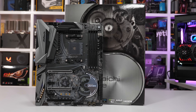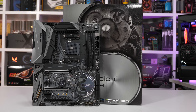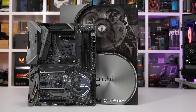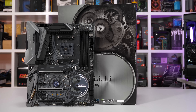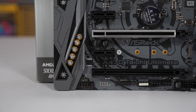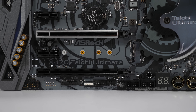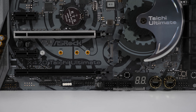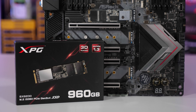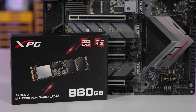The ASRock X470 Taichi used for testing features two M.2 slots. The top slot, M.2-1, is connected directly to the CPU and enjoys a PCIe 3.0 x4 link. The second slot, M.2-2, is connected to the chipset and is therefore limited to PCIe 2.0 x4 bandwidth — in other words, 2 GB per second. Using a single NVMe SSD like the ADATA SX8200, how much impact does this have on performance? Let's go find out.